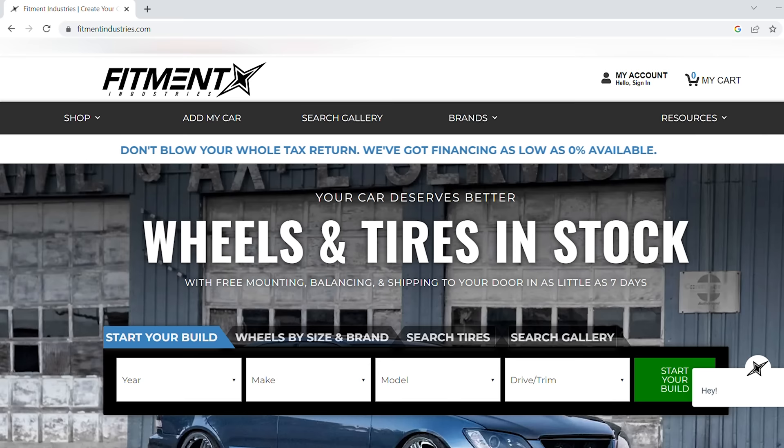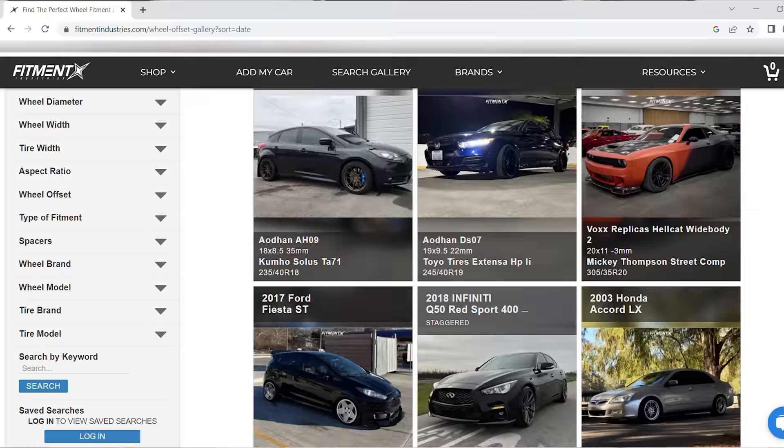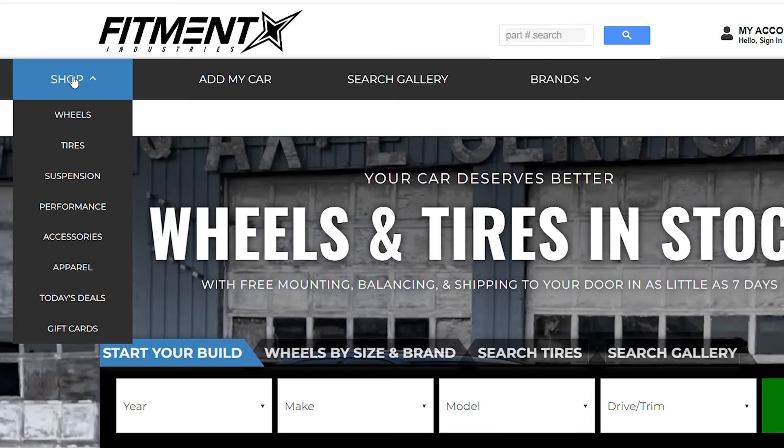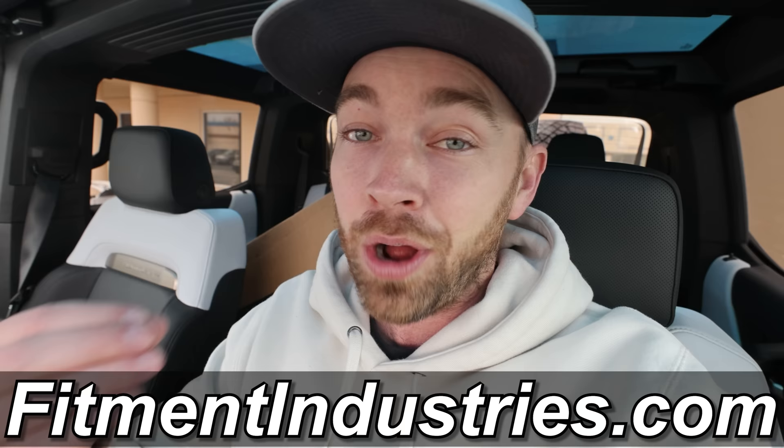Today's video has been sponsored by Fitment Industries. They're the number one, premier source for wheels, tires, performance, suspension, and accessories. Their online gallery makes it so easy to visualize what style wheels are going to look perfect on your car, and they also help ensure that the fitment is equally as perfect. You guys saw the wheels we put on Johnny's NSX — they are 10 of 10. We now have air suspension from Airlift Performance for my brand new Nissan Z — it was one click on fitmentindustries.com. I love cars but I am not very technical when it comes to wheel sizes, offsets, or air suspension. The entire team at Fitment Industries is super helpful and knowledgeable. Use my name Stradman at checkout at fitmentindustries.com.